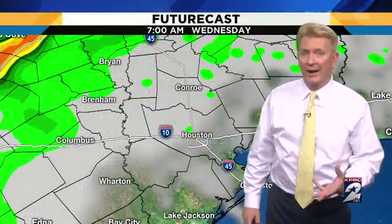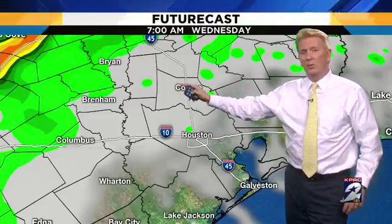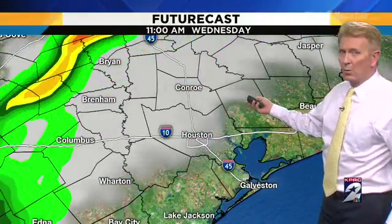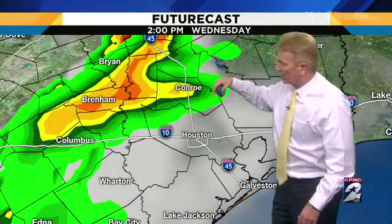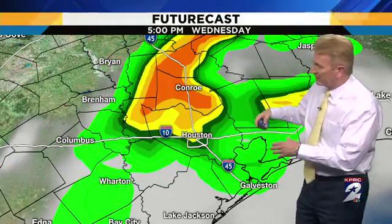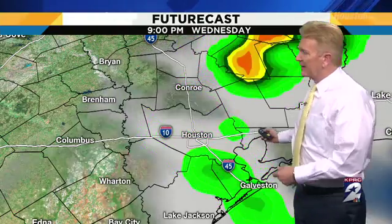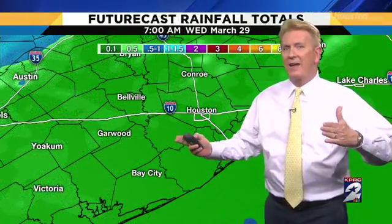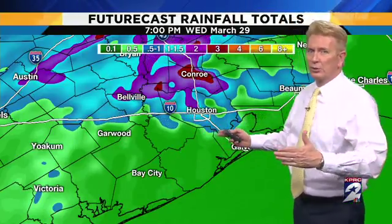Here's a close-up of Wednesday. This is 7 in the morning — a few showers, especially on the west side, that's about it in the morning. Once we get into the afternoon, we start to see this line of storms coming toward the Houston area. Continues at 3, and then it's 4 o'clock, 5 o'clock, 6 o'clock, continues right through 7, and then 8, and even 9. So really a 3 to 9 window for the Houston area.